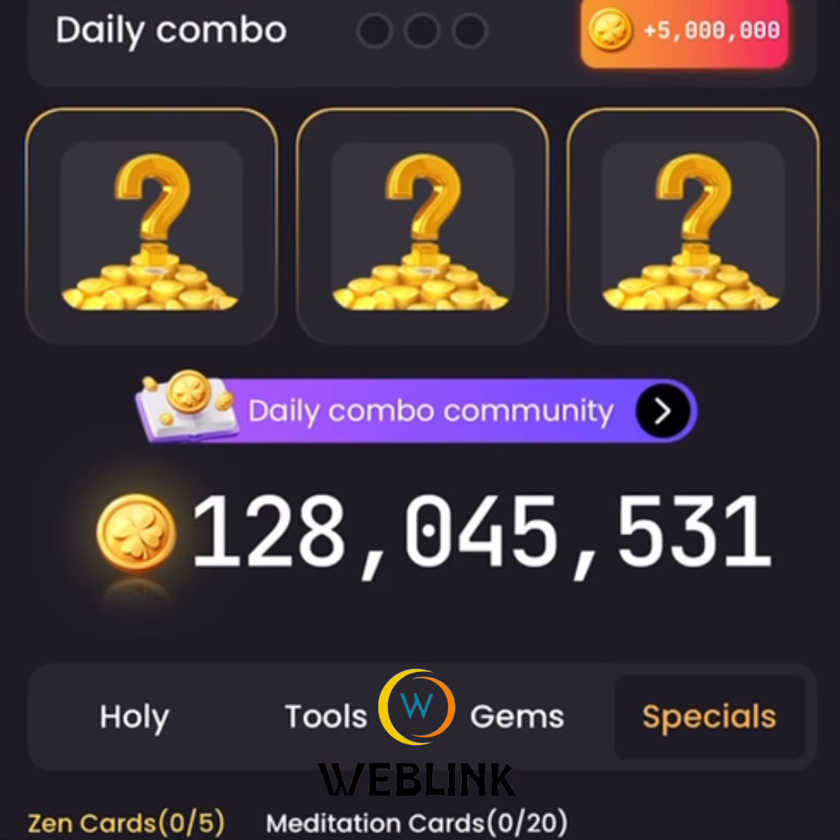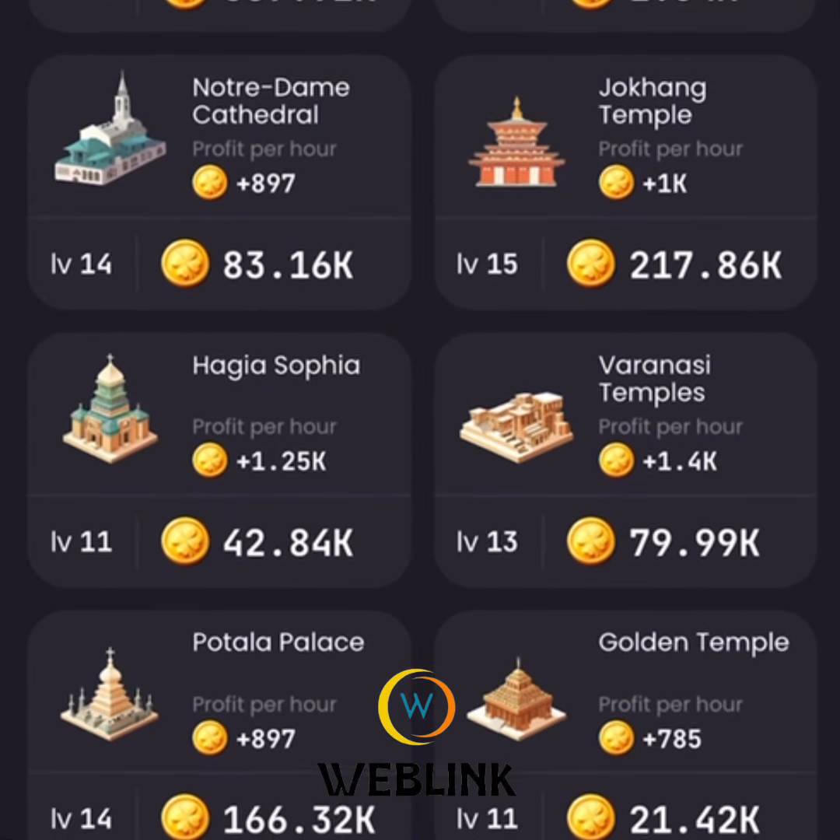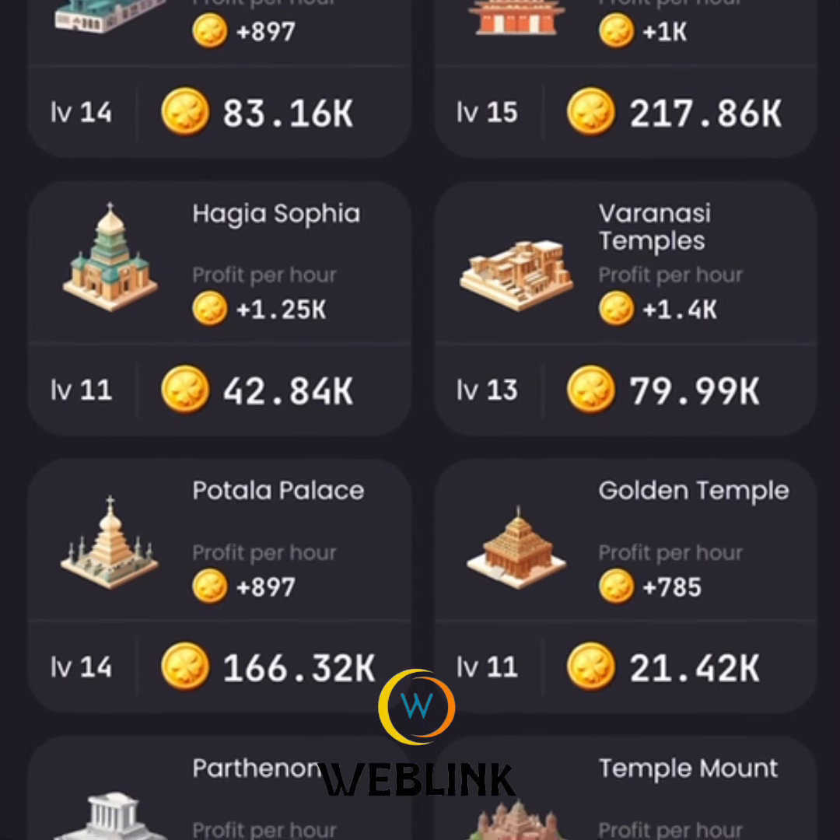...Temple Mount. This Temple Mount is under Holy, so go to Holy and look for Temple Mount. This is the first card.